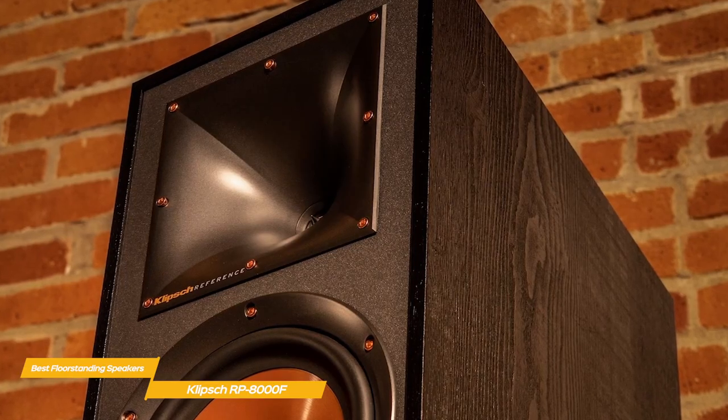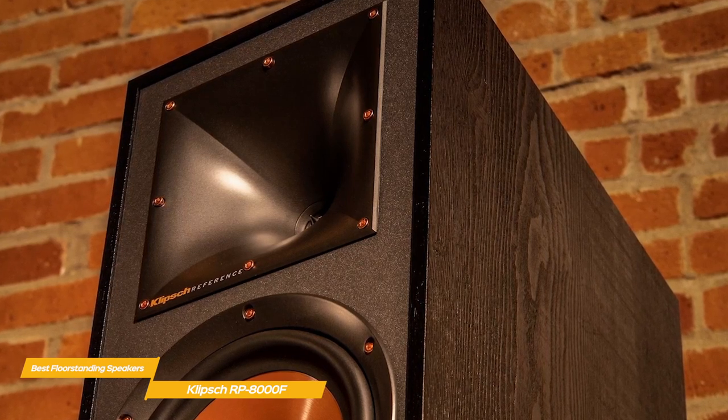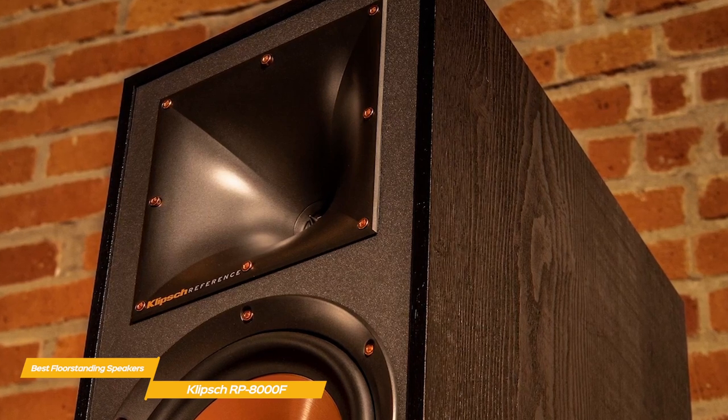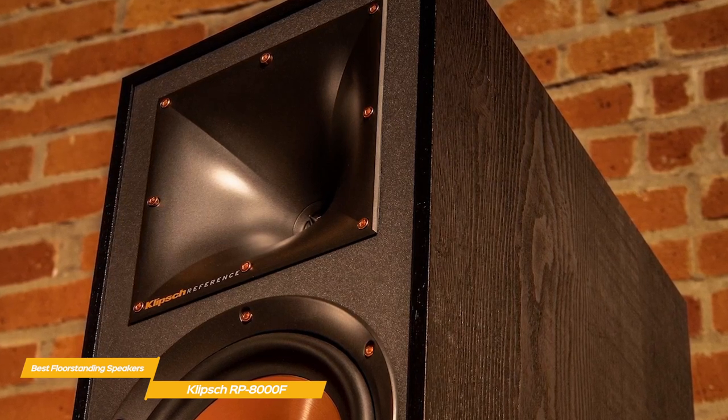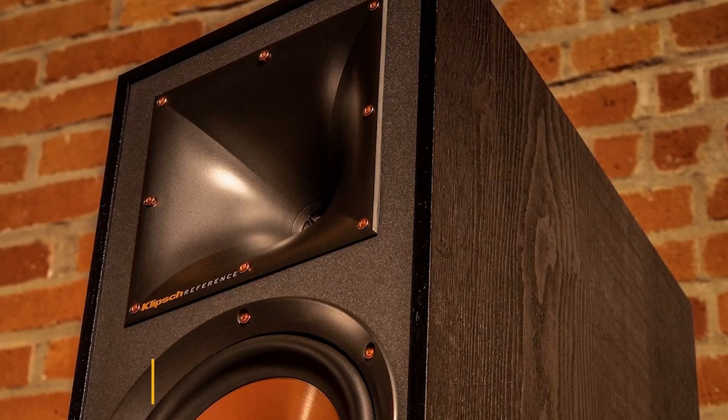If you're looking for a great set of floor-standing speakers that will keep you under the $1,000 mark, the Klipsch R625FA will keep you on budget while delivering fantastic performance. They create an immersive 360-degree experience on their own, with deep, clear bass, without the need for a subwoofer.